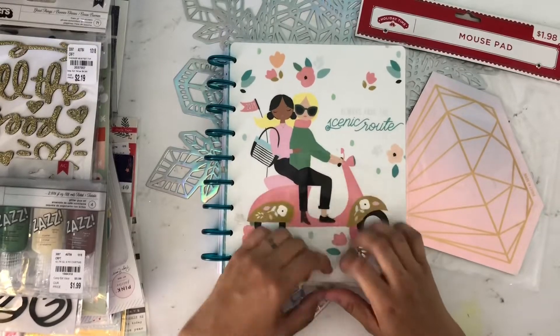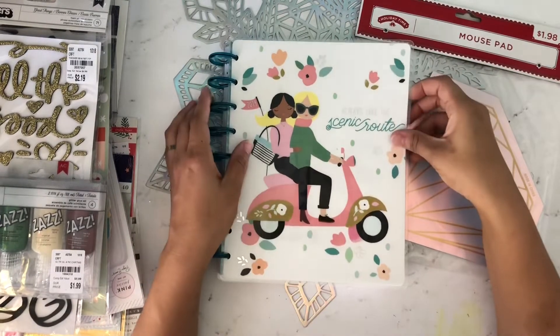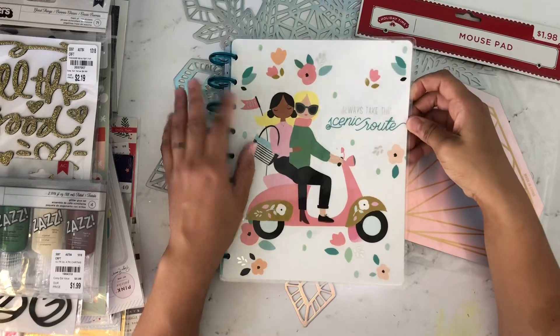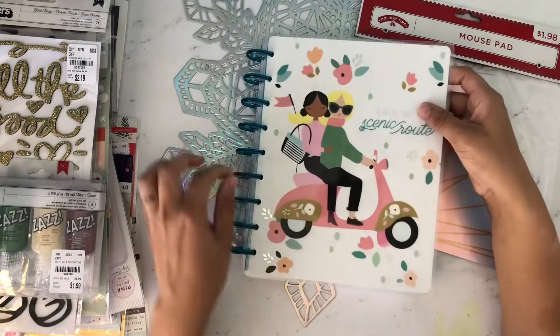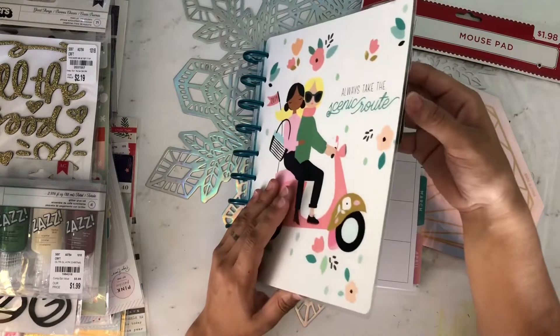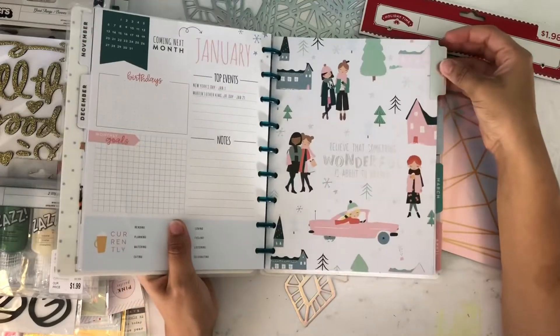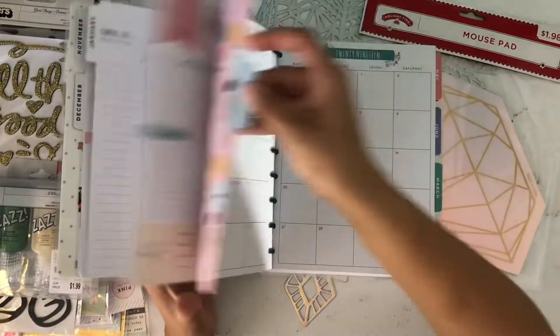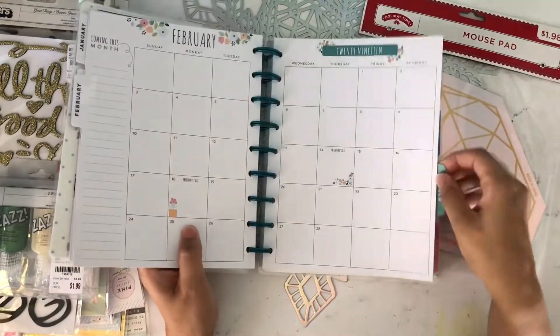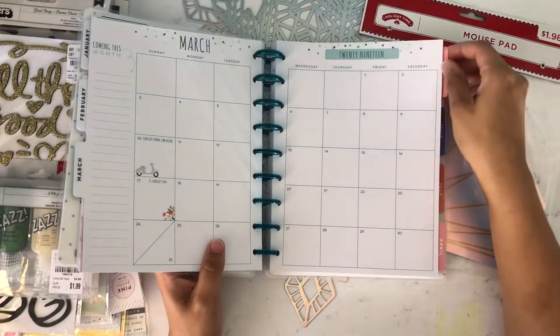I got this from Michaels — it's the new Happy Planner for 2019. It says 'Always Take the Scenic Route.' I love this planner. I bet you guys have all seen a flip-through so I'm not going to really flip through it that much — but it's so cute, you guys. Adorable!